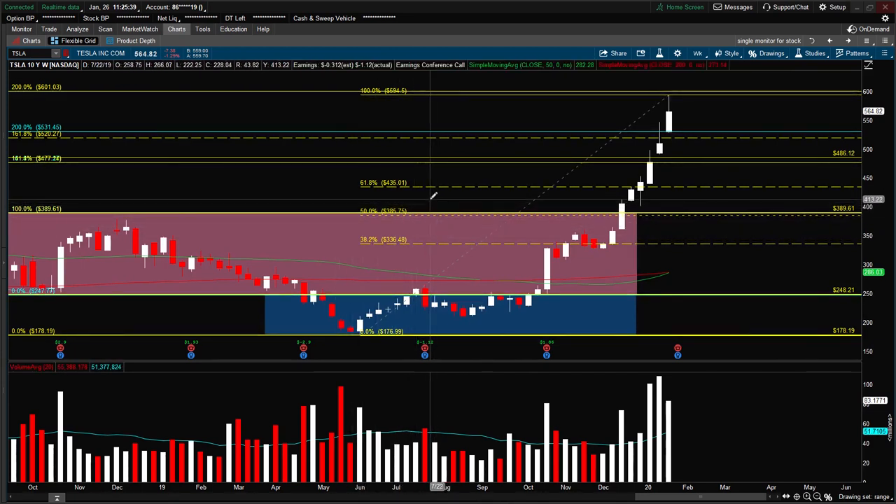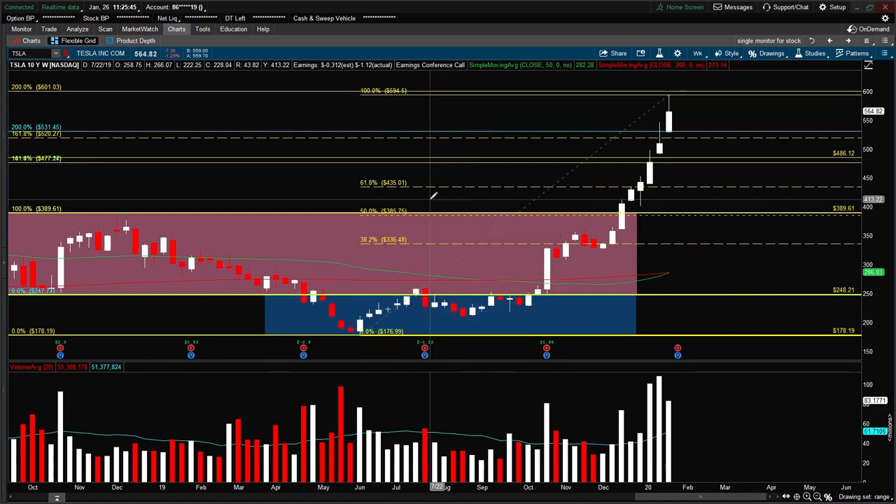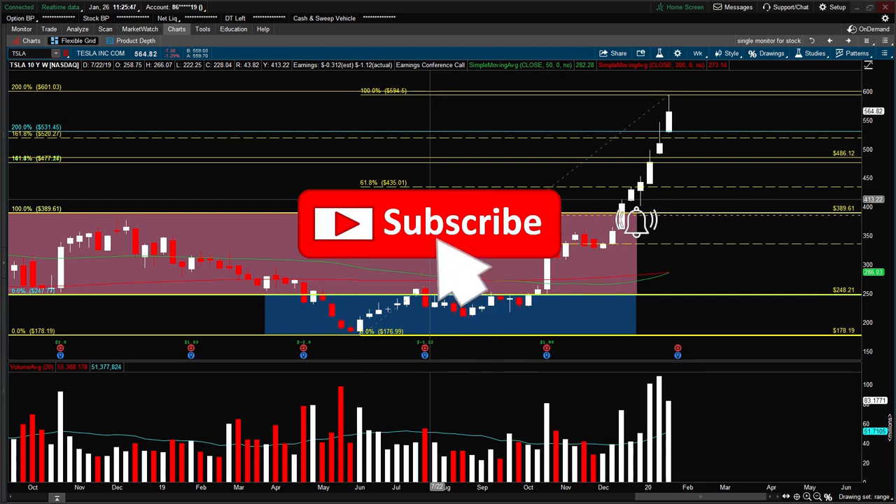Good luck, and if you like this video, give it a thumbs up and help me smash the YouTube algorithm. Don't forget to click subscribe and the notification icon if you want to see more of these videos. Thank you for watching.